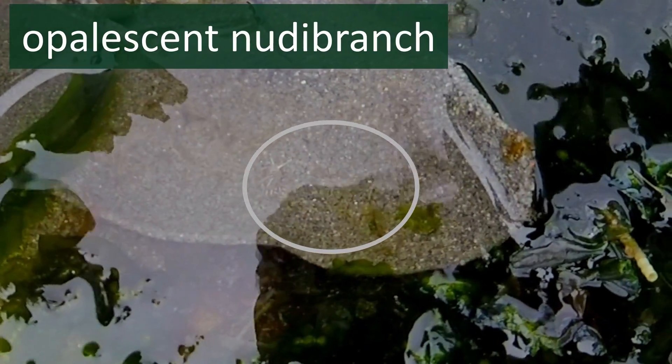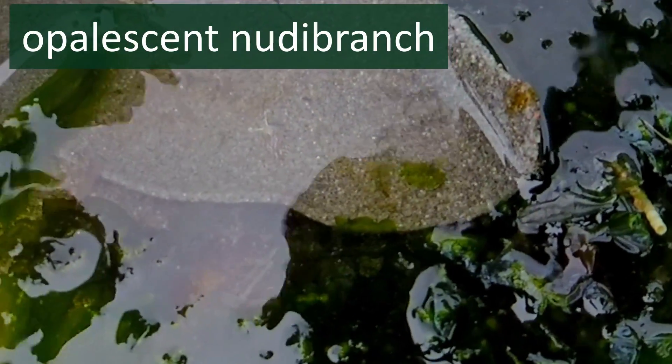It's called a nudibranch, and those are sea slugs. Kind of like the slugs we find in the skunk cabbage, but they live in the ocean. I think they look pretty different, but I do notice they have sort of eyeball tentacles like land slugs do. What do you notice?